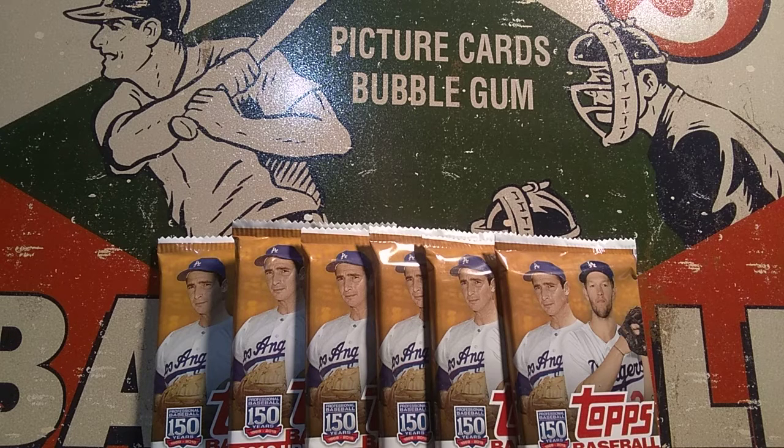Welcome to our Thursday edition of the Grim Ripper, where we take packs, modern and older, and rip into them to see what we can find.